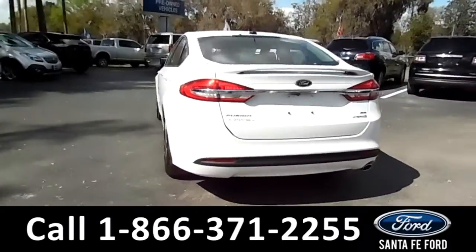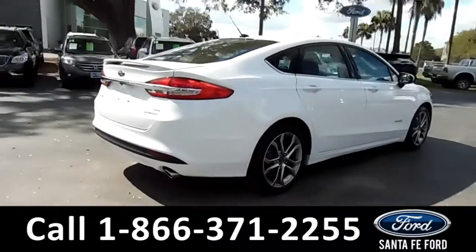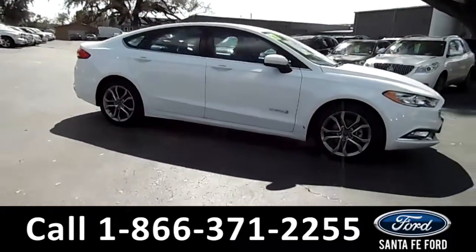For more information on this particular vehicle, please visit our website at SantafeFord.com or give us a call at the number listed below. Now let's take a closer look inside.